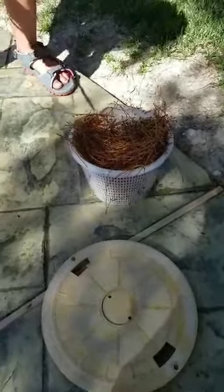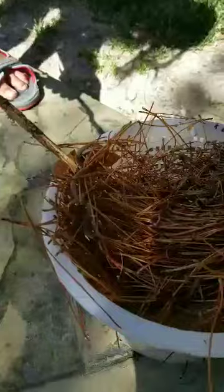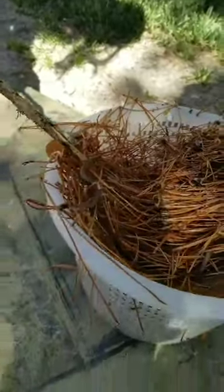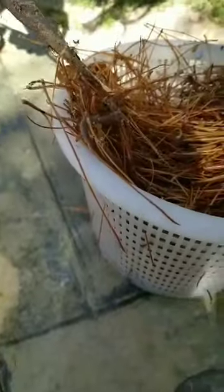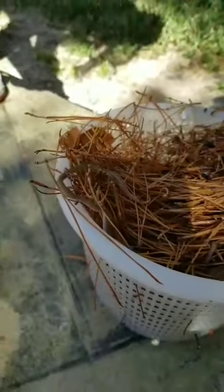Hey guys, Josh with Sunsetty Pools, and today we've got another poolside surprise. Got a little snake in the skimmer basket, and he's still alive. He's got a little black head and a gray body with an orange underbelly.